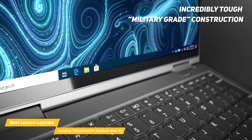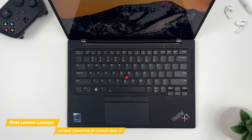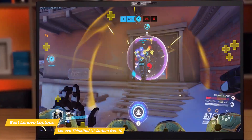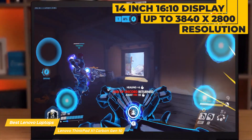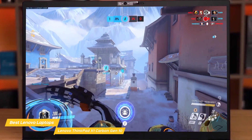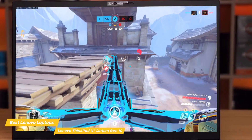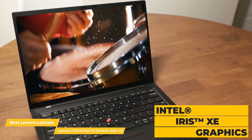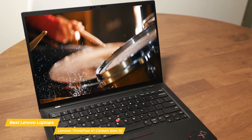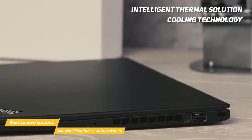Its military-grade construction means it's very durable and can operate in extreme conditions, so you can trust it to handle whatever gets thrown your way. The X1 Carbon Gen 10 features great viewing with a 14-inch 16:10 display, up to 3840x2800 resolution, and 500 nits of brightness. It has a highly responsive touchscreen and 100% sRGB for crisp and lifelike color. Its Intel Iris Xe graphics provide amazing picture quality and color accuracy. It's also certified for reduced blue light emissions to promote eye care health.